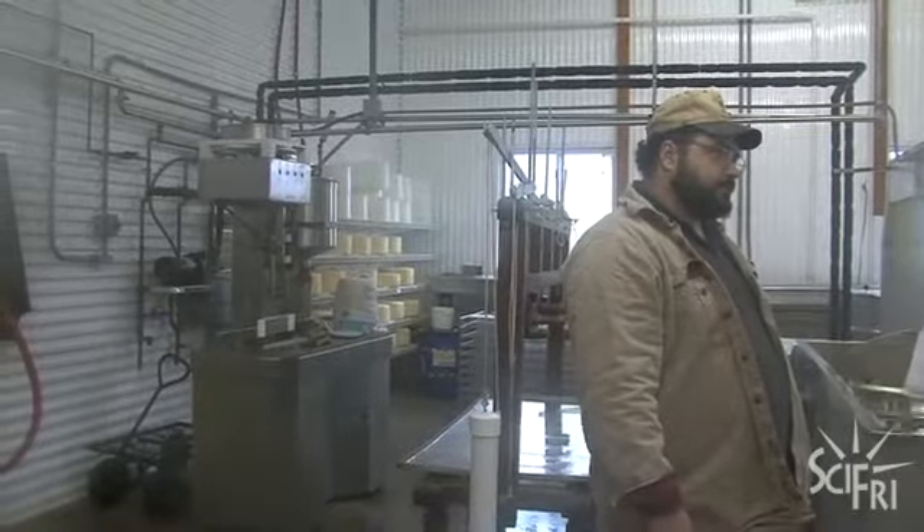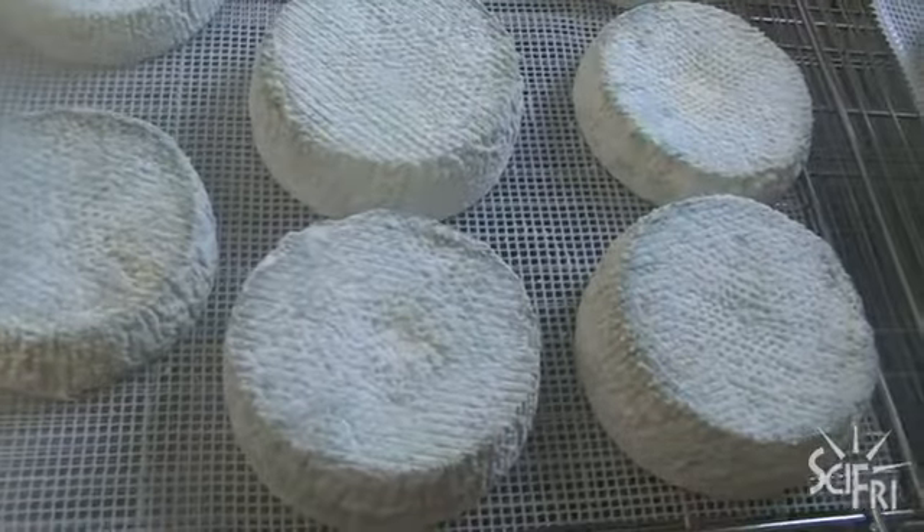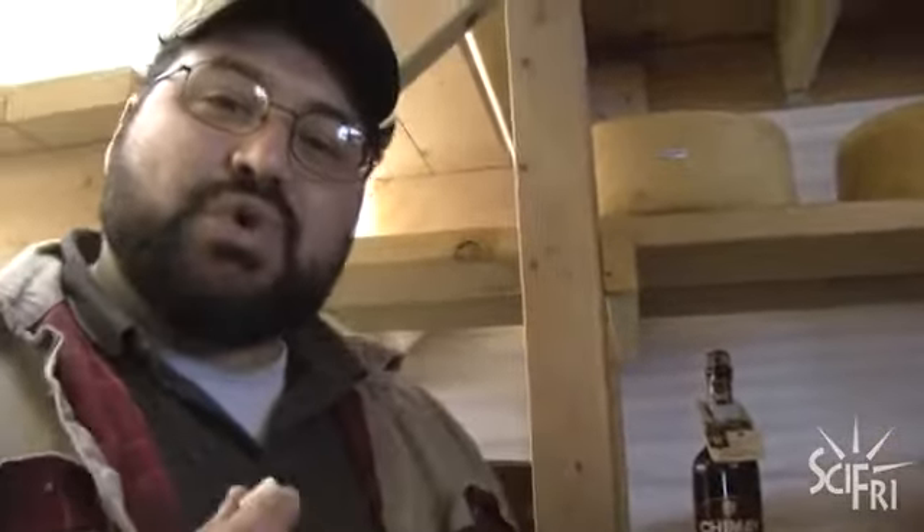Hendrix's cheese sensibility has won him accolades. As much as he'd like to claim all the credit, the fact of the matter is he just teaches milk how to become cheese. And that's what this is — really, really good milk preserved.